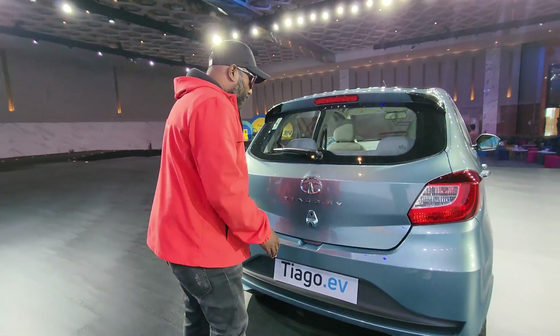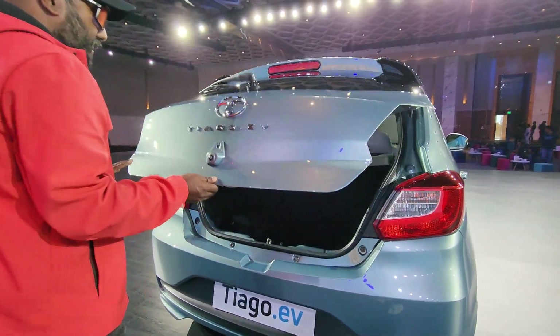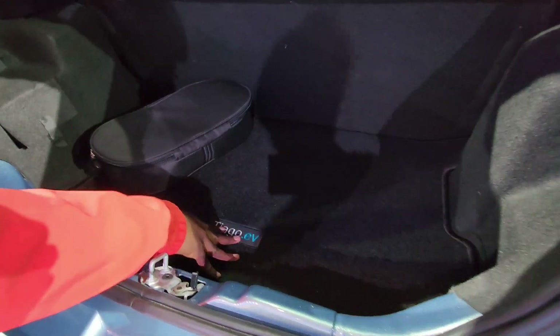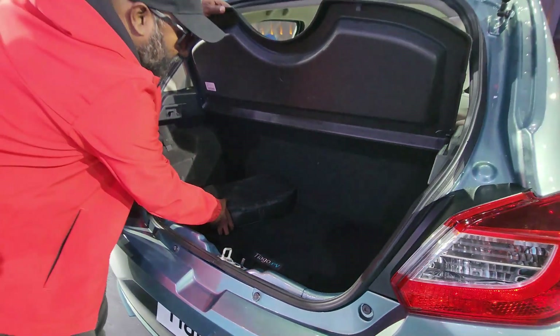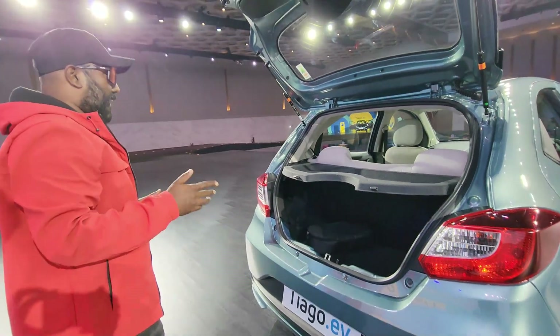You just need to press the button and the tailgate opens easily. Inside, you have a removable rear parcel tray and 250 liters of boot space. One thing to note is that there's no spare wheel here — the battery pack has been embedded in that space. Instead, you get a tire puncture kit, which acts as a savior when the tires run flat.